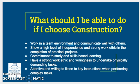What should I be able to do if I choose to study construction? You need to bear in mind that it involves physically demanding work and manual labour. You also need to have good communication, organisational, and time management skills. You also need to show a high level of independence and a strong work ethic in the completion of practical projects, as well as a commitment to study and skills-based learning.